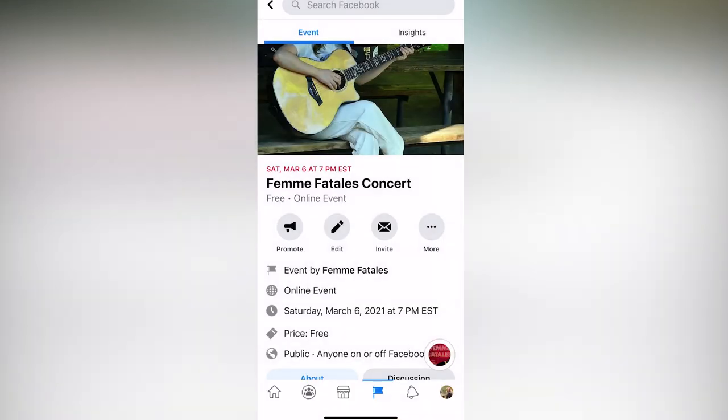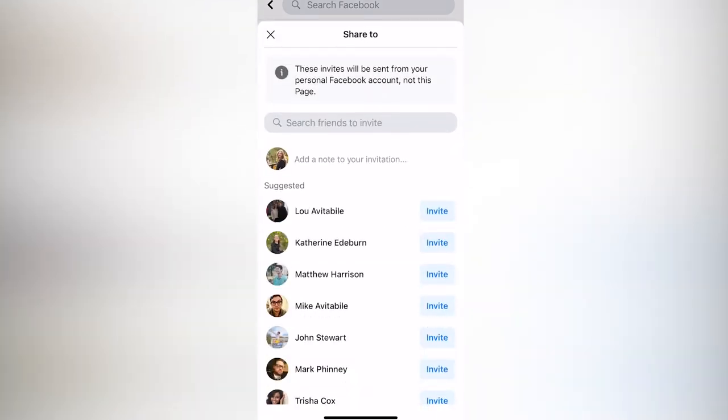Now that your event is created, you can invite friends, make posts in the event page about any updates leading up to it, and post it to groups to gain further reach. Facebook groups are a great way to promote conversations with your listeners and for them to speak amongst themselves. Whoever creates the account will become an admin, so we recommend you use your show's profile for this.